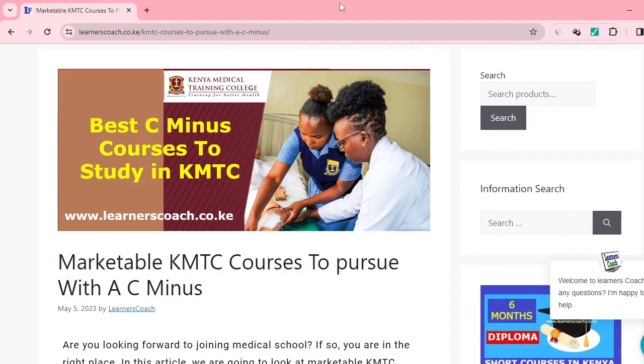Hi learner, welcome once again to Learner's Coach, a place where we delve deep into understanding the various career options and also provide you with the marketable courses that you can pursue in different industries.